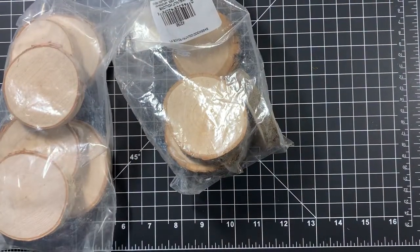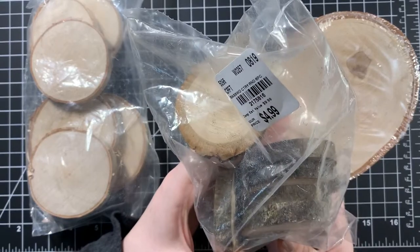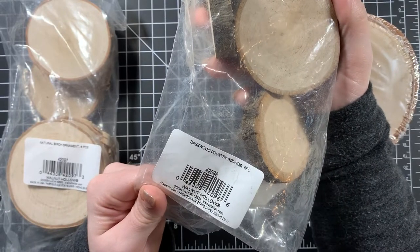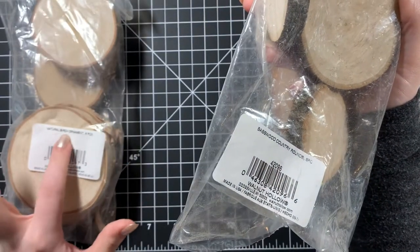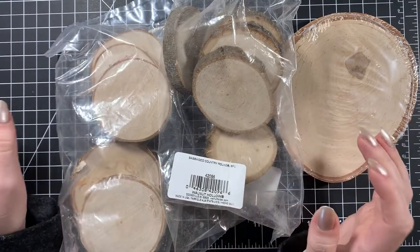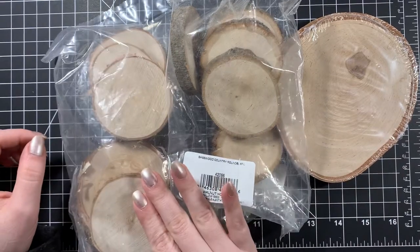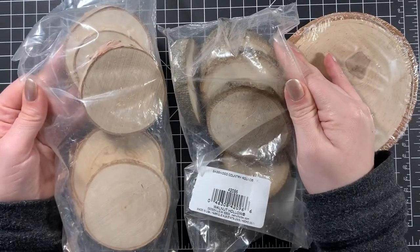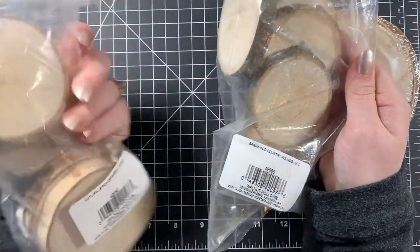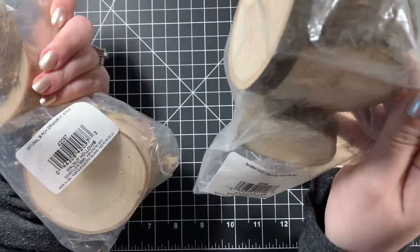I got some wood pieces — natural birch ornaments. I figured these would be fun to stamp on and then color or do whatever I want with them. Then I could put screws in the top and make them into ornaments, so I thought they'd be fun to give as gifts. I got all they had, which was only two packs, and they were $4.99 each.